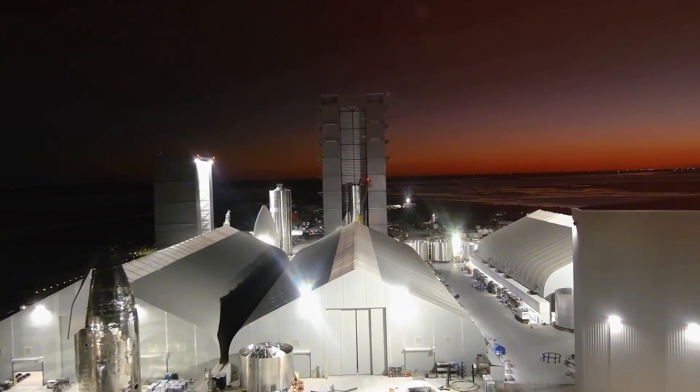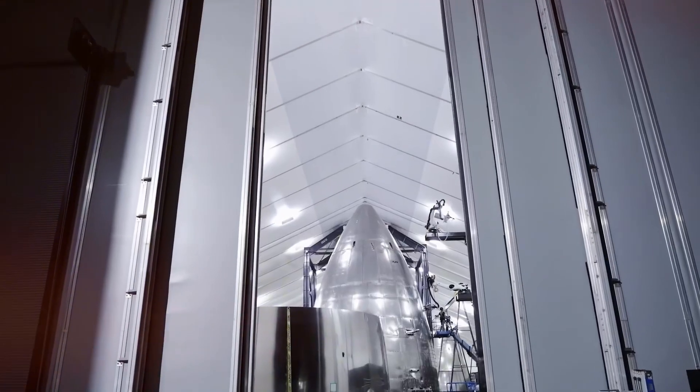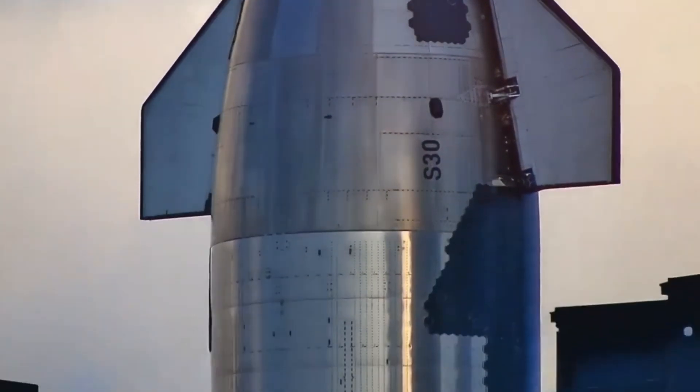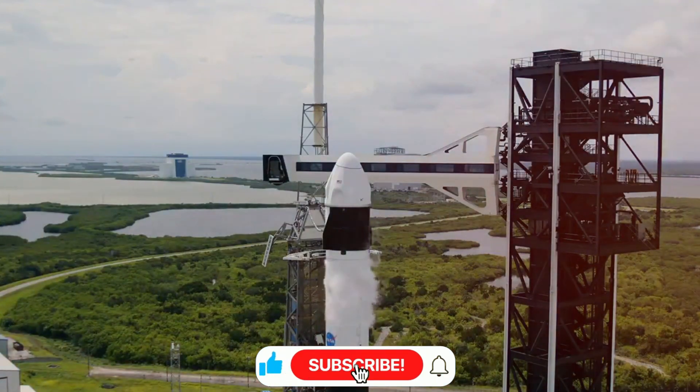While the recovery team was making headlines, something even more revolutionary was taking shape back at Starbase. Through the windows of the Star Factory, keen observers spotted what looked like sections of a giant — the first components of the Block II booster had emerged, and they were absolutely massive. To put it in perspective, a single tank component rolled out of the factory...